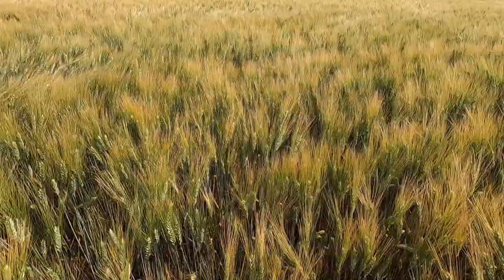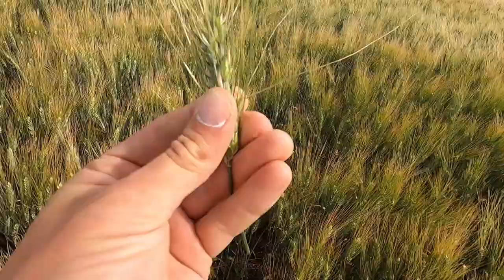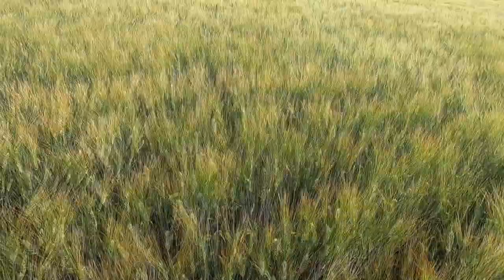Here's a field of durum that should have been sprayed with a fungicide, and now we're paying the price. This durum looks like overall field appearance should be coming into the hard dough stage; however, it's basically late milk to early dough. There's still a lot of liquid in the heads. Just all these leaves are pretty much burned off with a combination of tan spot, a bit of rust and septoria — a little bit of everything going on in here.